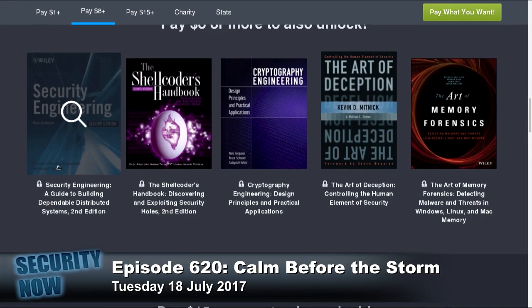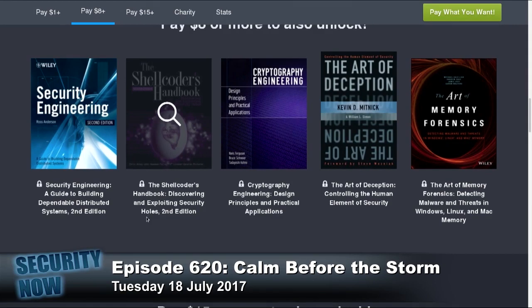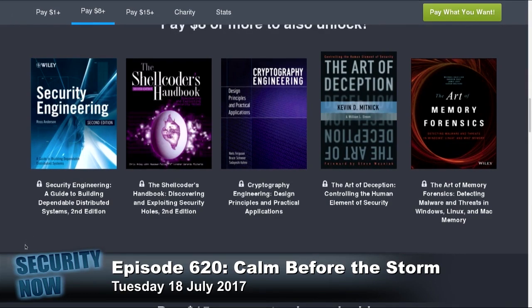If you go to $8 or more, in addition to those four, you get Security Engineering: A Guide to Building Dependable Distributed Systems, Second Edition. Also the second edition of The Shell Coder's Handbook: Discovering and Exploiting Security Holes. Cryptography Engineering: Design Principles and Practical Applications. The Art of Deception: Controlling the Human Element of Security. And The Art of Memory Forensics: Detecting Malware and Threats in Windows, Linux, and Mac Memory. Those five books, in addition to the first four, for $8.